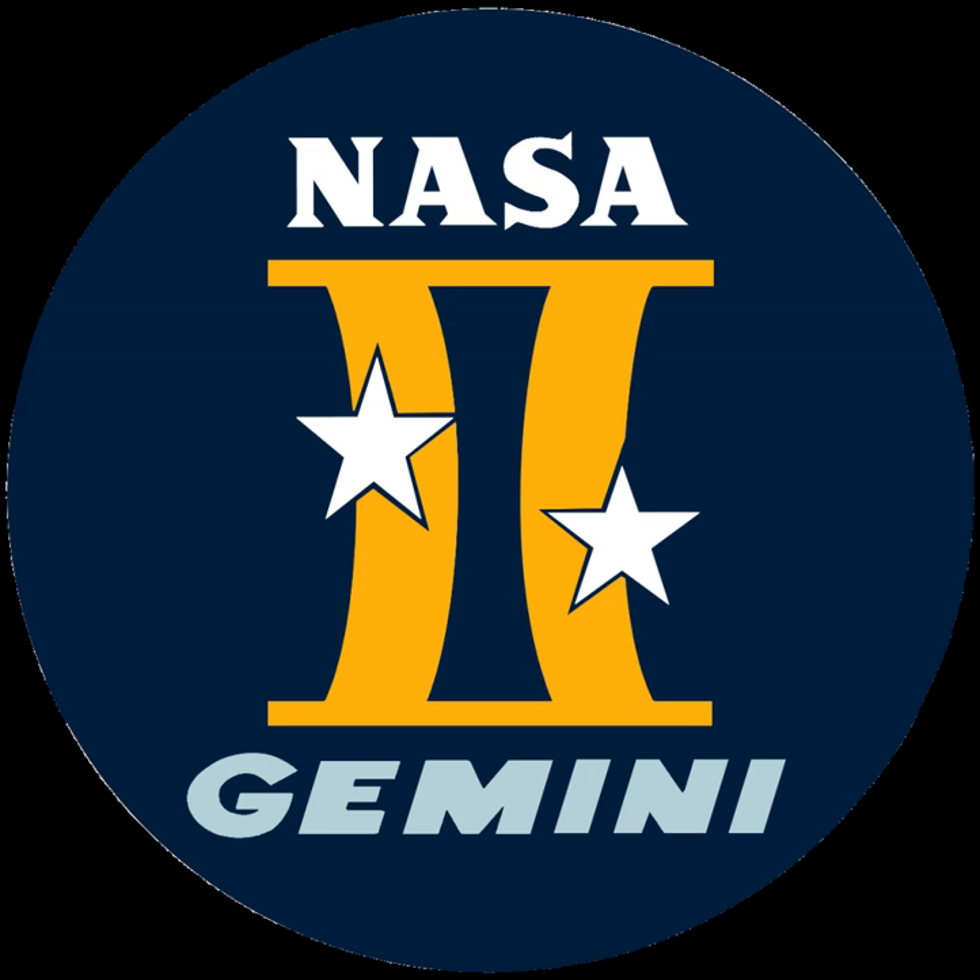All Gemini flights were launched from Launch Complex 19 at Cape Kennedy Air Force Station in Florida. Their launch vehicle was the Gemini Titan II, a modified intercontinental ballistic missile. Gemini was the first program to use the newly built Mission Control Center at the Houston Manned Spacecraft Center for flight control. The astronaut corps that supported Project Gemini included the Mercury 7, the New 9, and the 1963 astronaut class.